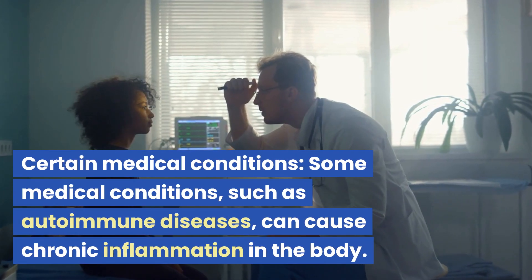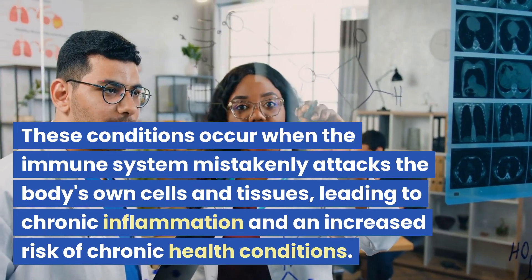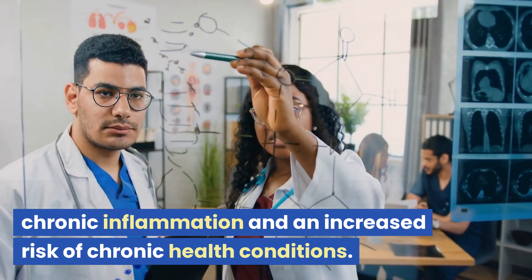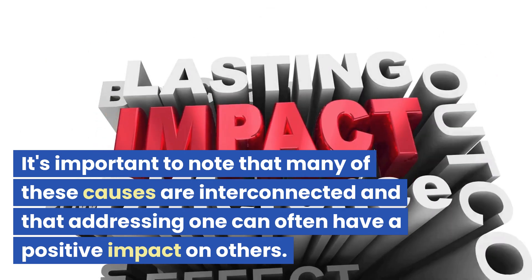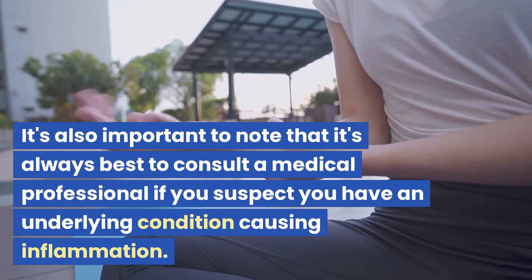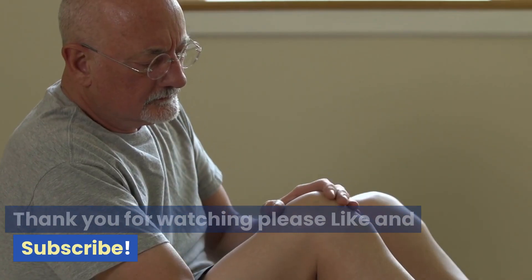Certain medical conditions, such as autoimmune diseases, can cause chronic inflammation in the body. These conditions occur when the immune system mistakenly attacks the body's own cells and tissues, leading to chronic inflammation. Examples include rheumatoid arthritis, lupus, and inflammatory bowel disease. It's important to note that many of these causes are interconnected, and addressing one can often have a positive impact on others. Always consult a medical professional if you suspect you have an underlying condition causing inflammation. Thank you for watching — please like and subscribe.